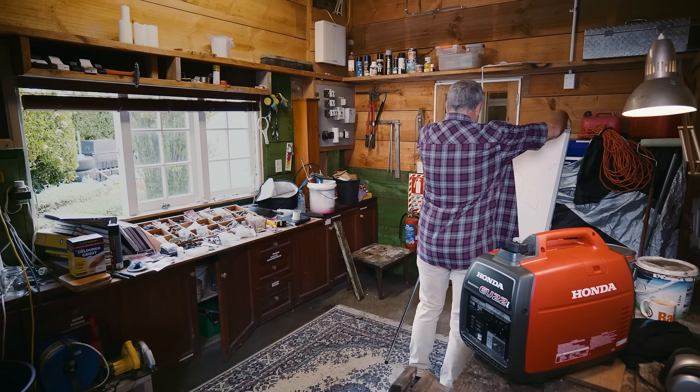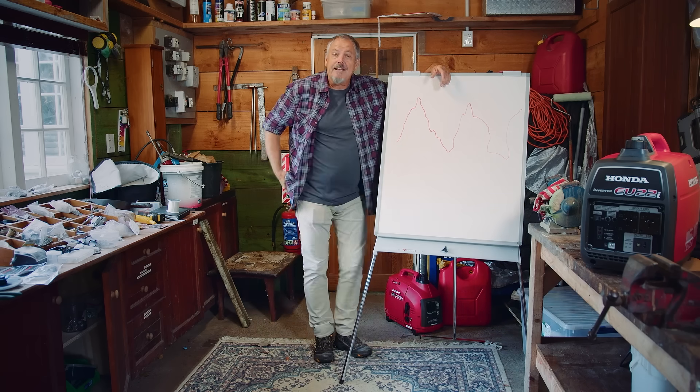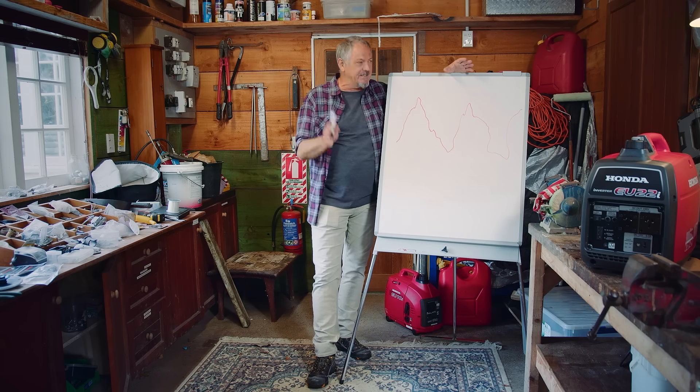You learn something every day, and here's what I learnt last Thursday. The key difference between Honda and cheaper generators is the quality and purity of the power they produce. Yes, I'm serious.